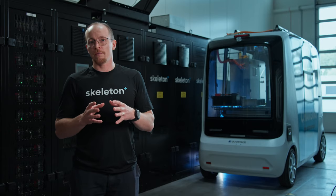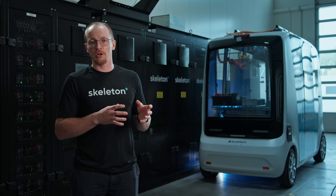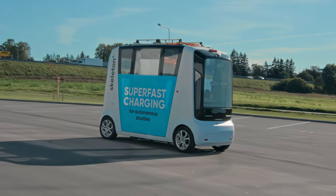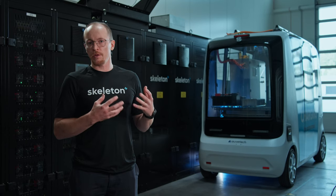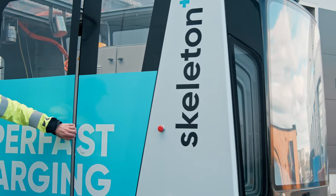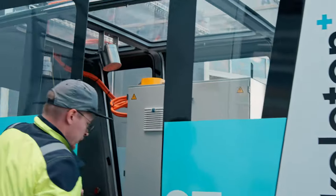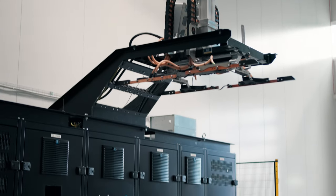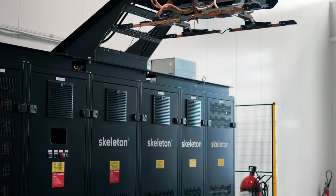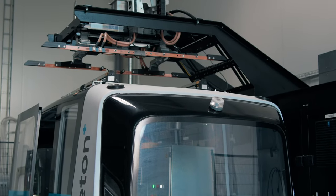You don't have to do overnight charging and have huge charging capability in the depot. Rather you can distribute this over the city, and if using supercapacitor technology on both the charging side and in the vehicle, then you can actually have a rather low impact to the grid. On the charging station side you have an energy storage buffer which will be charged up in between the stops of the buses.